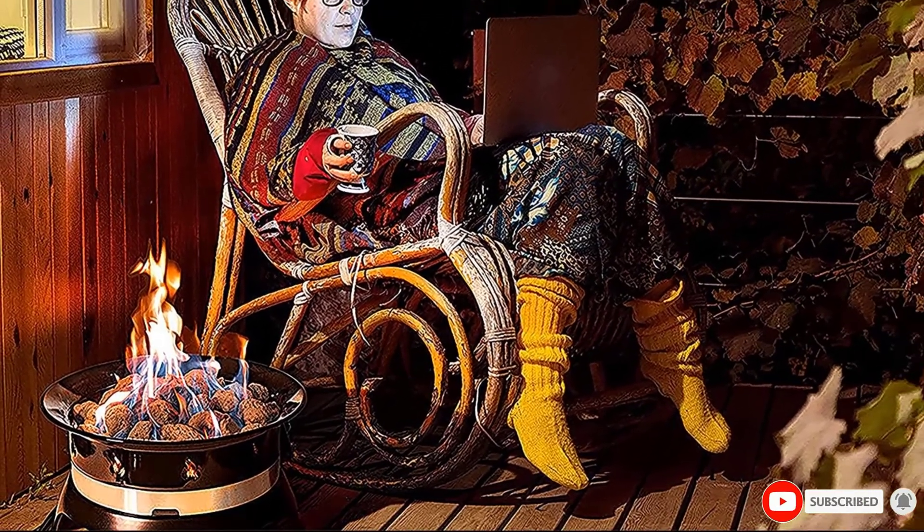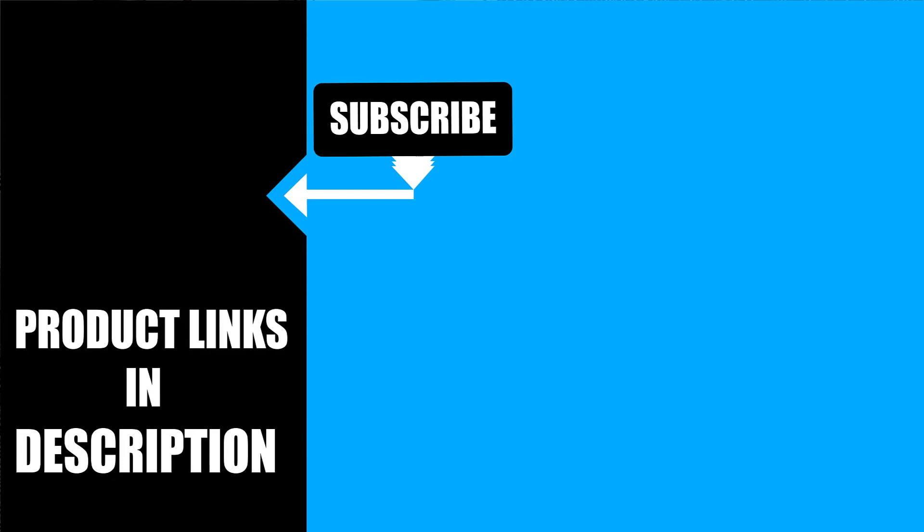That's all for today. We upload house product review videos every single day. So don't forget to subscribe and hit the bell icon for upcoming video notifications.